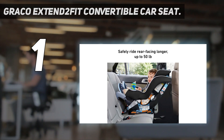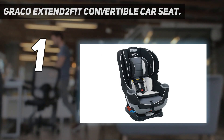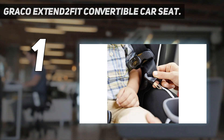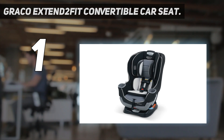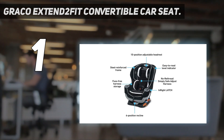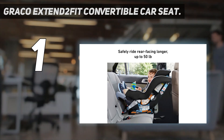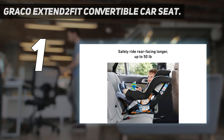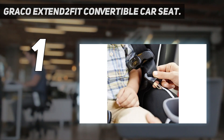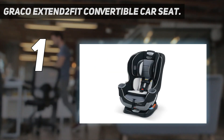It also has a sturdy steel-reinforced frame, a no-rethread harness, adjustable recline and headrest height, hefty side impact protection, EPS energy-absorbing foam, superior crash test performance, two cup holders, and the easy-to-use EasyTight Latch System. The Graco Xtend 2 Fit begins as a rear-facing seat for infants, supporting babies as little as 4 lbs with the included infant insert. In line with current safety recommendations to extend rear-facing for as long as possible, the Xtend 2 Fit supports rear-facing all the way up to 50 lbs, or until your toddler's head is less than 1 inch below the gray headrest adjustment handle, using an innovative extension panel that pulls out on the front, extending leg room up to 5 inches.